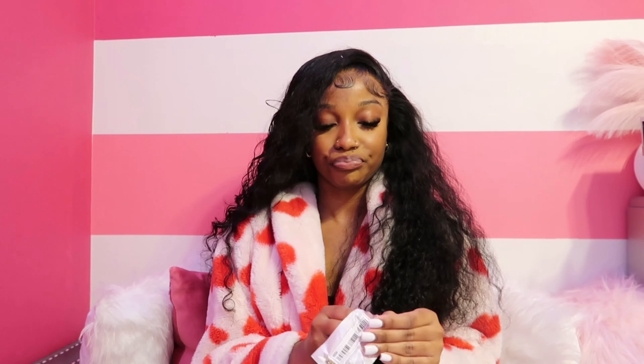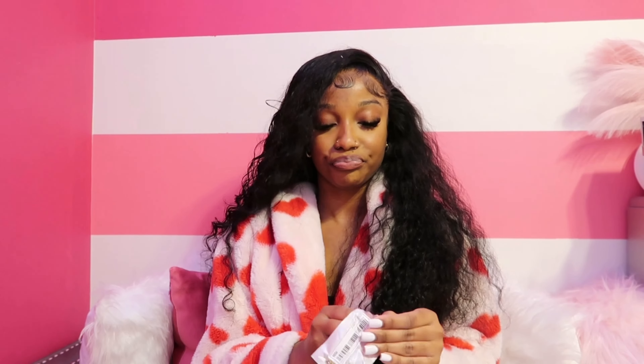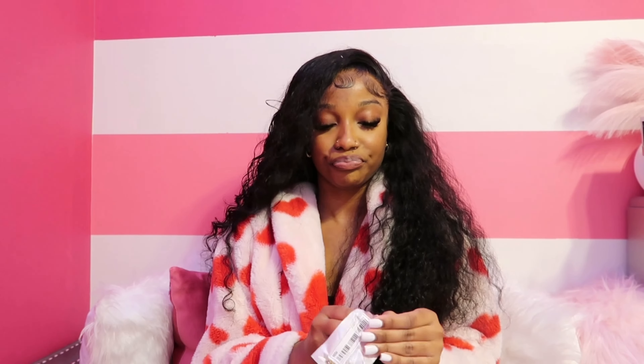Next up we have a gold necklace — it has a little heart on it. Oh my gosh, this is super cute! It's a simple little heart necklace. I am a sucker for gold. I really love that necklace.